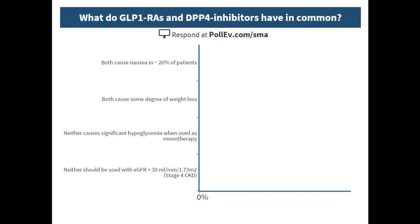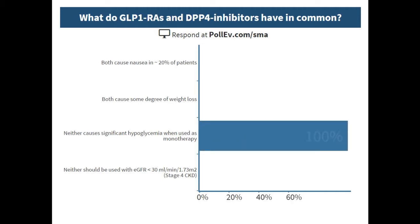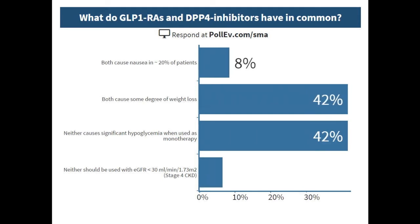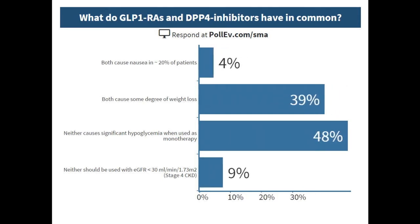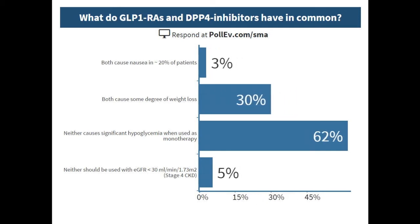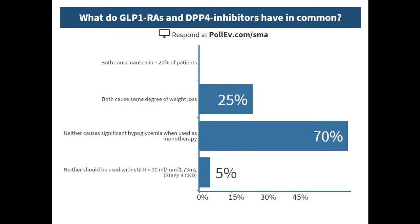What do GLP receptor agonists and DPP-4 inhibitors have in common? The correct answer is that neither one of these drugs causes significant hypoglycemia when used as monotherapy—and I'll add, even when used with metformin. That's true of all the incretin mimetics. The first, second, and third characteristics are probably true for GLP receptor agonists but not necessarily for DPP-4 inhibitors. The eGFR restriction is typically for exenatide, either short- or long-acting.